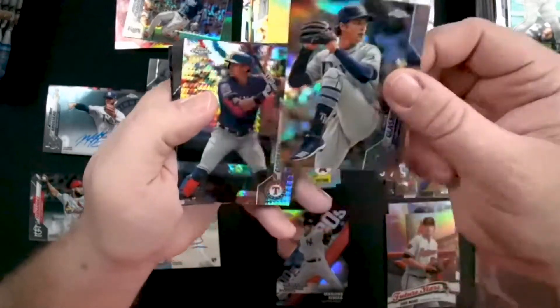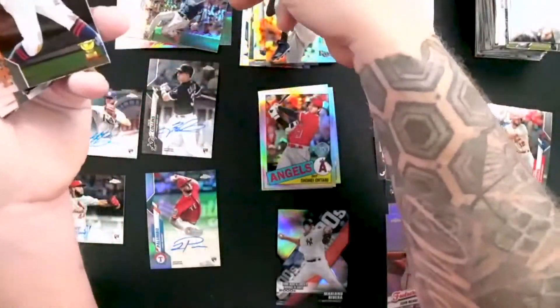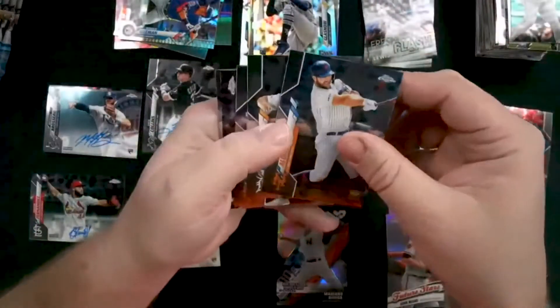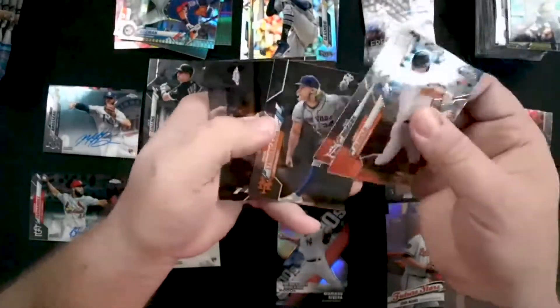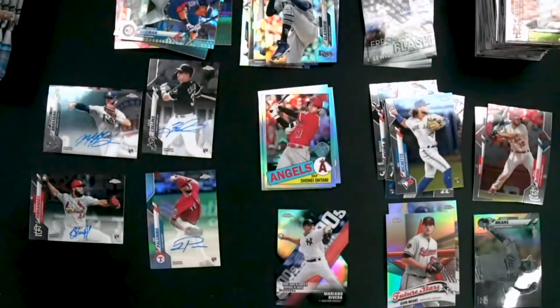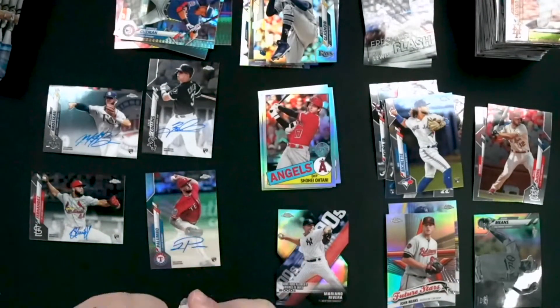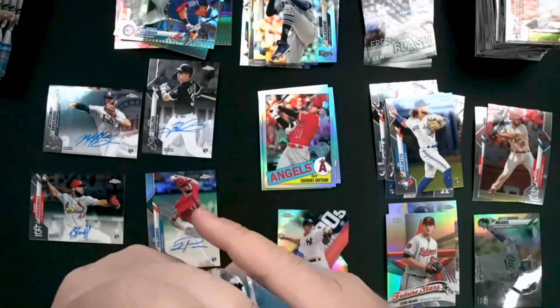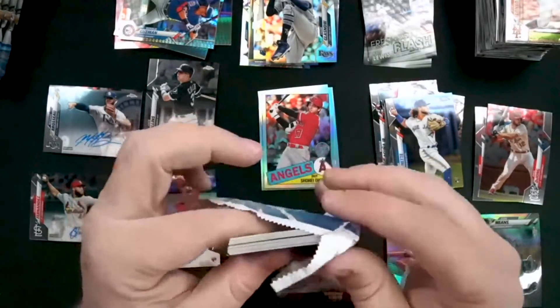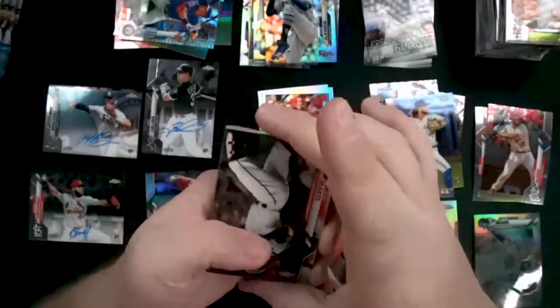Refractor of Tyler Glasnow. Another refractor is going to be Ronald Guzman. Pete Alonzo cup card. In that one pack we've bumped our cardinal count up to three — two Cardinals in that one pack, one of those being an autograph. That's the best pack of this box, I'll tell you that right now.